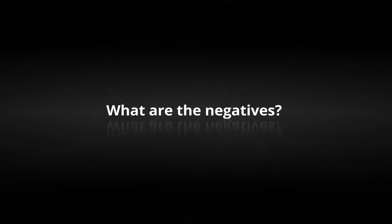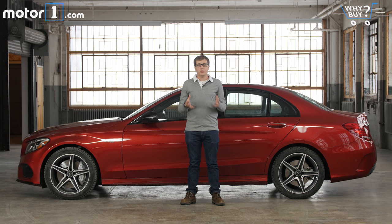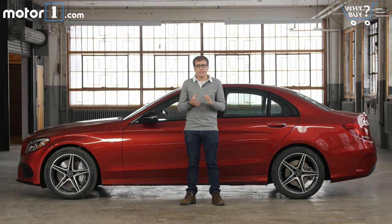What are the negatives? It's hard to find much to criticize with the C43, but I wish the exhaust were a little louder and more exciting at times. And given that the C63 is offered with rear-wheel drive, it would be nice to have a rear-wheel drive option on this one too.